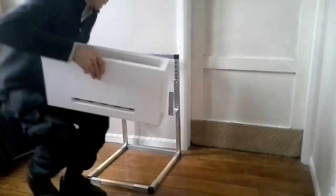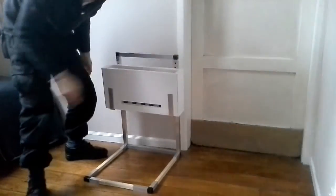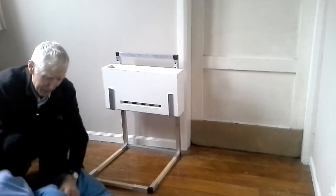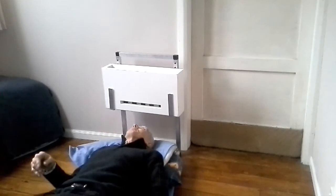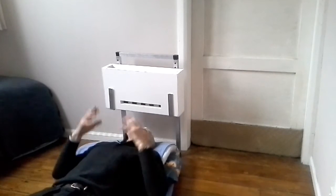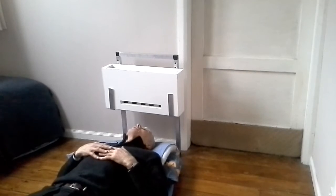It mounts on this rack here, and you can adjust it to whatever height you like. You draw the bed up — this frame will suit any bed because the frame goes underneath the mattress. And the user lies like this, with their face and nose receiving this deliciously cool flow of cool air.